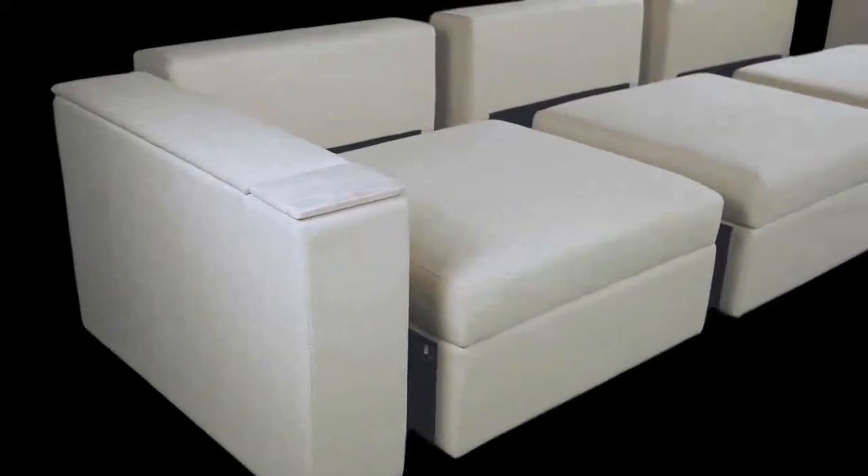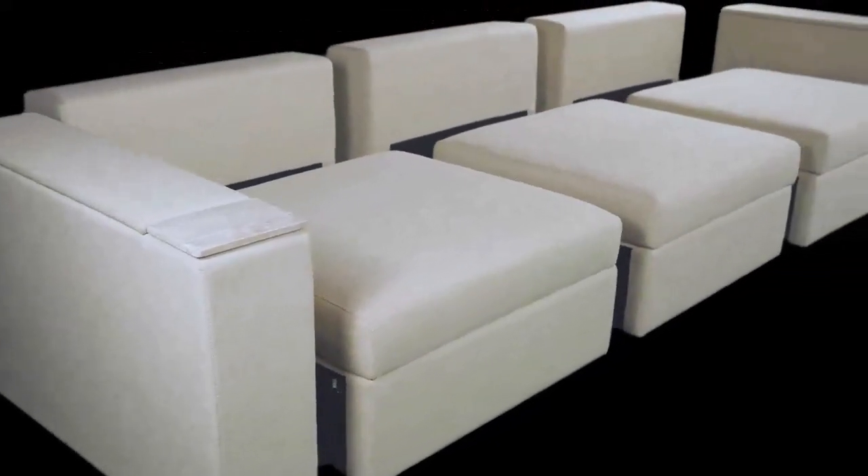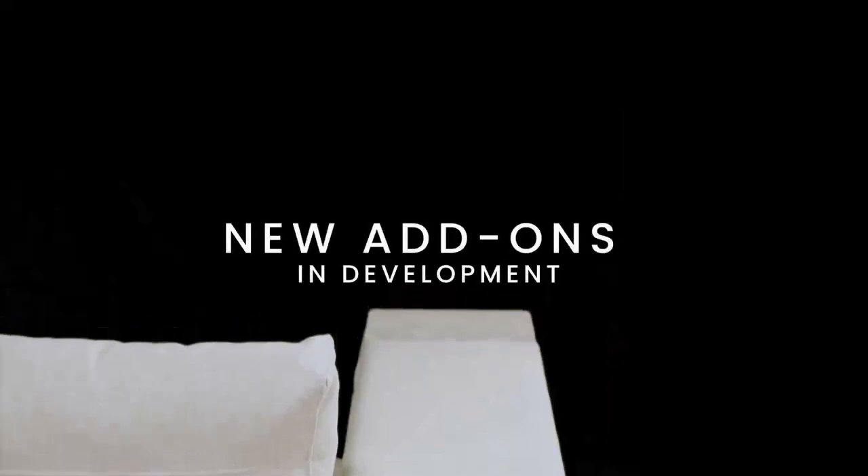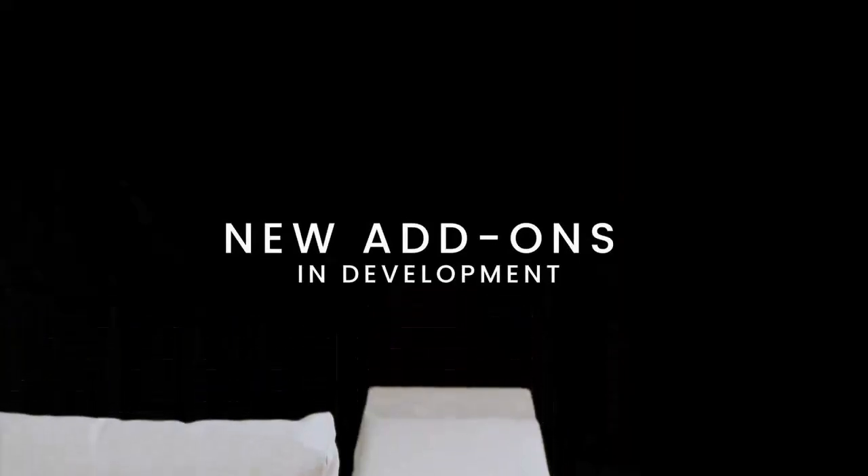The sofa is forward compatible, so you can upgrade the sofa without replacing it. To achieve this, we added things like rear ventilation to prepare the sofa for innovative future add-ons.